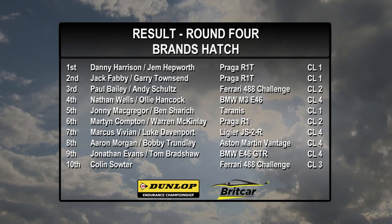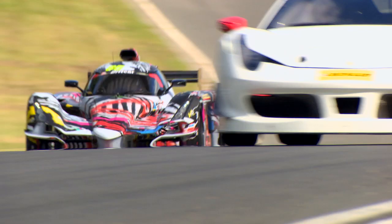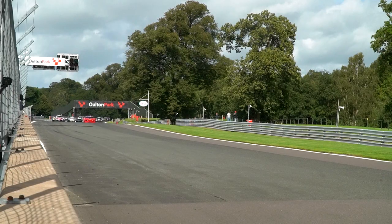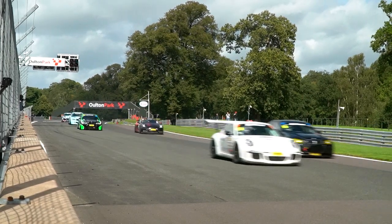To come in with a one-point lead in the championship and to come away with a clean sweep, it's definitely done us a world of favours going into Oulton Park. Race one went amazingly, very clean sweep. Race two was a bit scary, but we got back out there and proved what we could do. The Dunlop Endurance Championship next heads to Oulton Park for rounds five and six.